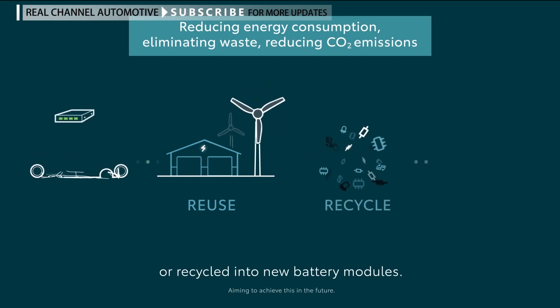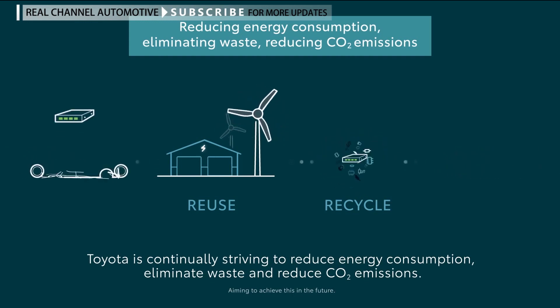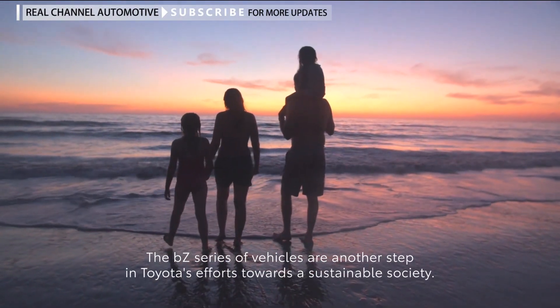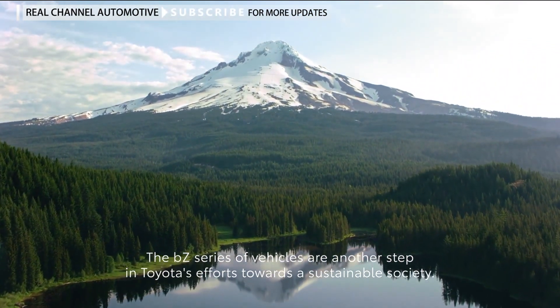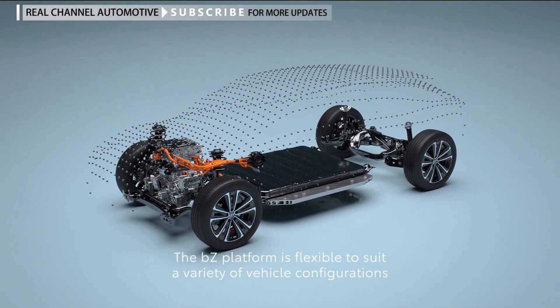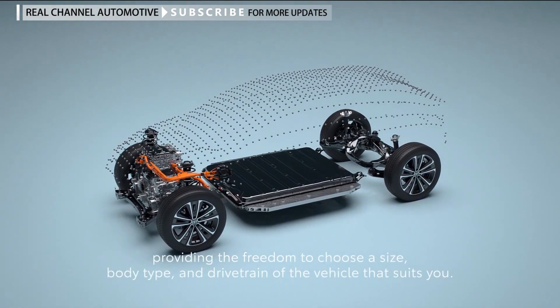Toyota is continually striving to reduce energy consumption, eliminate waste, and reduce CO2 emissions. The BZ series of vehicles are another step in Toyota's efforts towards a sustainable society. The BZ platform is flexible to suit a variety of vehicle configurations, providing the freedom to choose a size, body type, and drivetrain that suits you.